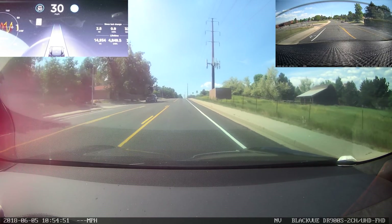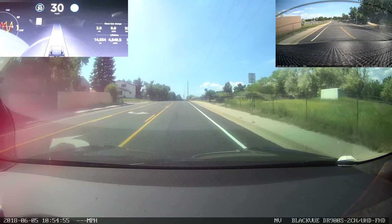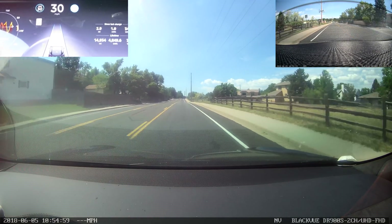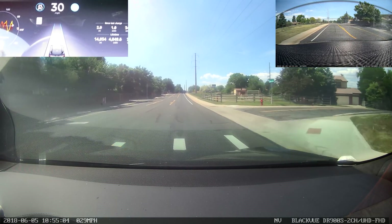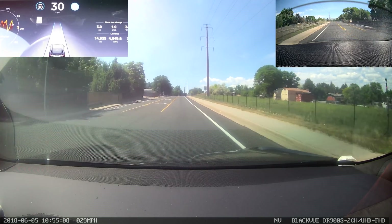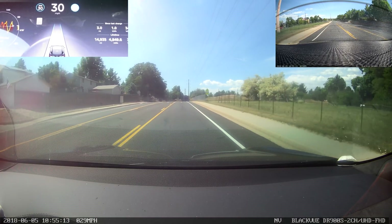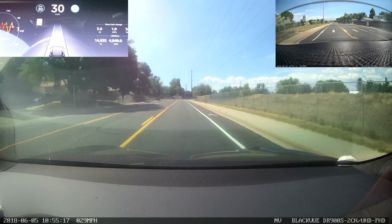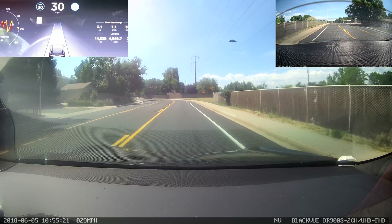Hello, this is Bishop and this is a test of Autopilot version 8.1 2018 18 4C72E69. For the first time in one of these Autopilot videos, this one is in glorious 4K. I got a brand new Blackview dashcam, the DR900S 2CH — meaning 2-channel — which is the version that has the front and rear camera. Previously all these videos were recorded with the 650S 2-channel, which was ostensibly 1080p 60 frames per second.